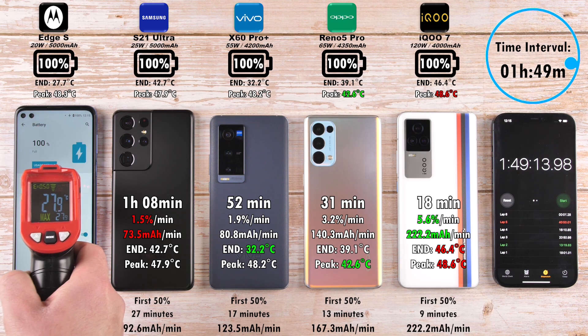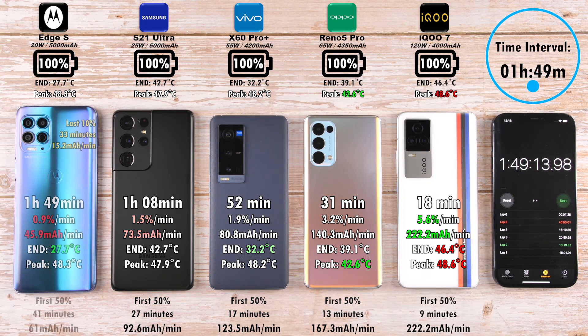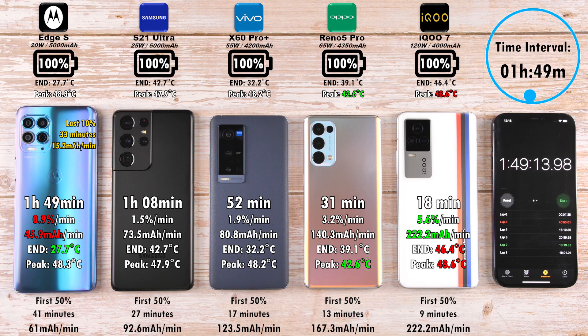The Motorola Edge S finally clocks out at one hour and 49 minutes — a significant wait for a full charge — though bear in mind it has a 5,000 mAh battery, the same size as the Samsung. At 20W versus 25W I feel it should have done better, but if you use the battery feature within the device you can cap charging at 4,000 mAh — charging to 80% only — getting a better charging rate, though at the cost of slightly shorter battery life, still not quite matching the iQ 7's great 5,000 mAh capacity on par with the Galaxy S21 Ultra.